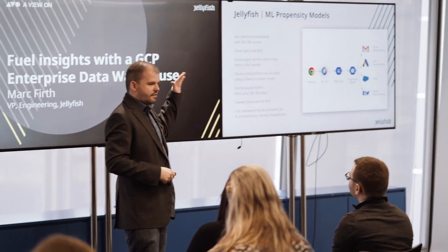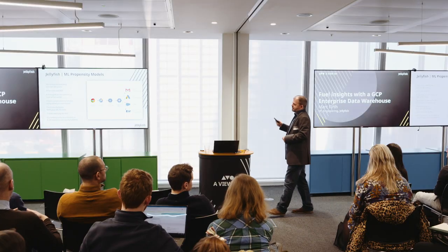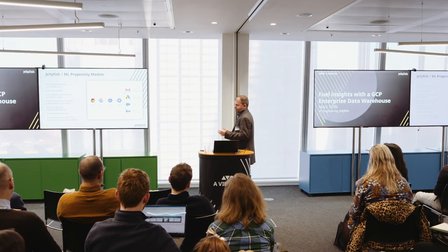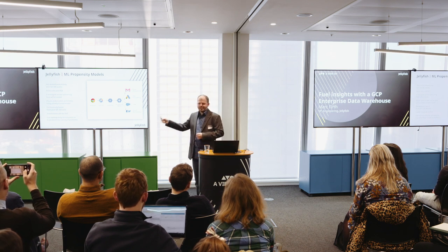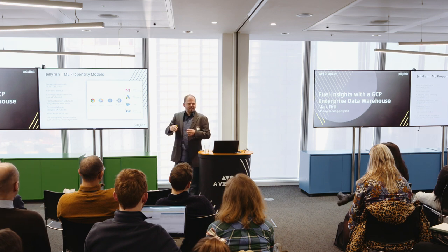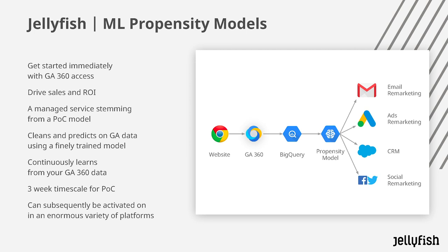You consistently feed in new data to continue training and improving that model and engineer new features. Once you've got the results for how likely a customer is to convert — if they're definitely going to convert, we don't need to market to them; if they're likely with a little push, we can push additional messaging; if they're not going to convert, maybe we change our message. You can feed that into your email remarketing ads, your CRM for your sales teams, or social marketing as well.